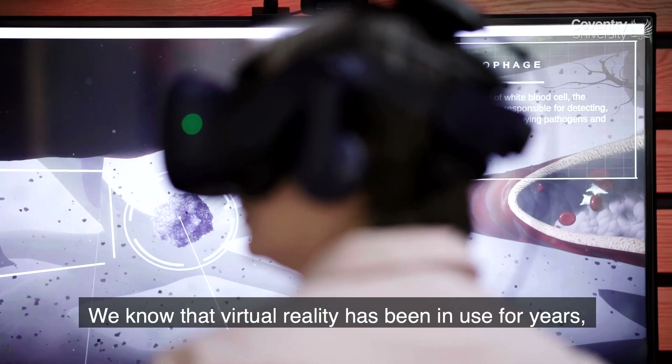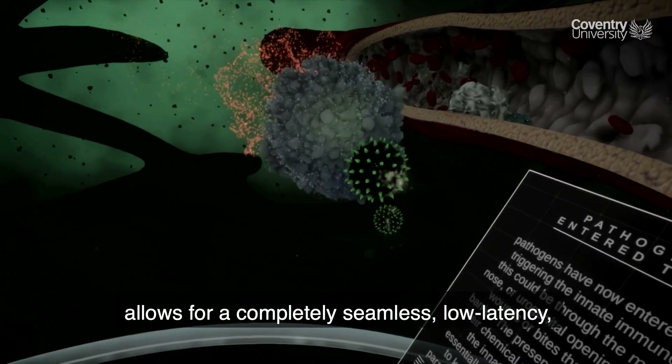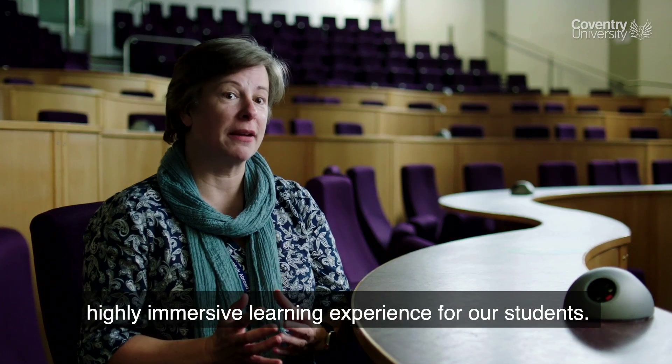We know that virtual reality has been in use for years, decades even, but the 5G edition allows for a completely seamless, low latency, highly immersive learning experience for our students.